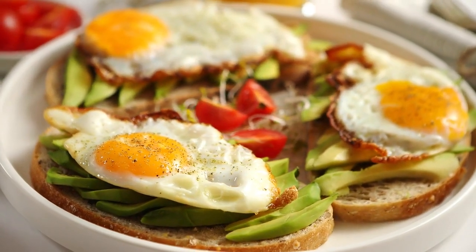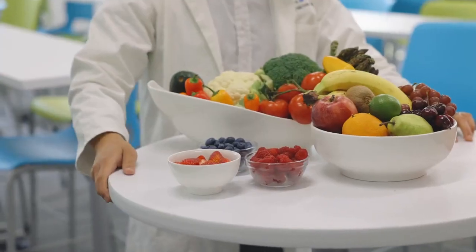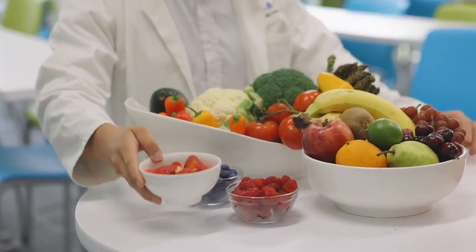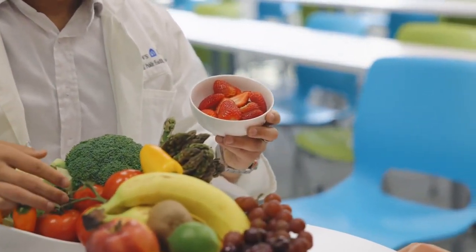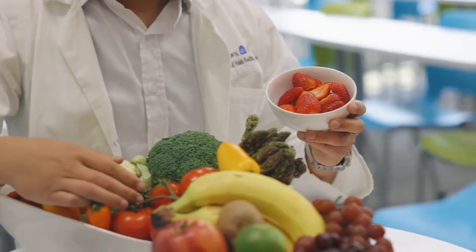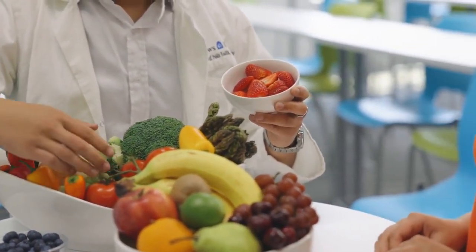Remember that no single food is a magic bullet for prostate health. A balanced diet that includes a variety of these foods, along with a healthy lifestyle, regular exercise, and routine checkups with your healthcare provider, is the best approach to support and maintain prostate health. If you have specific concerns about your prostate health, consult a healthcare professional for personalized guidance.